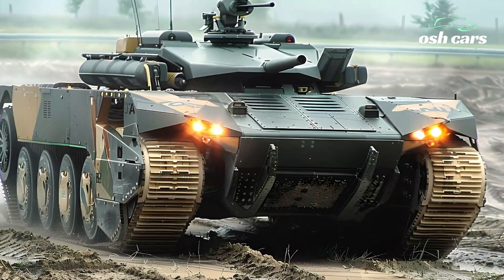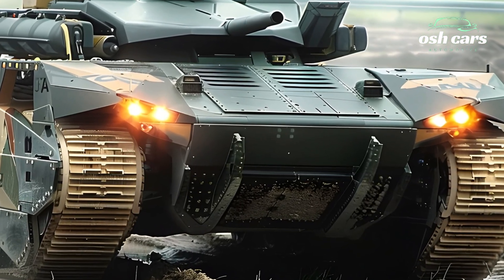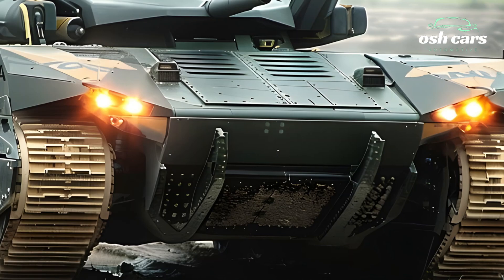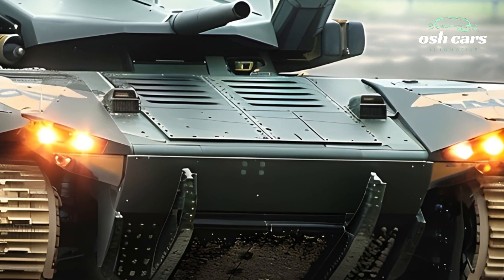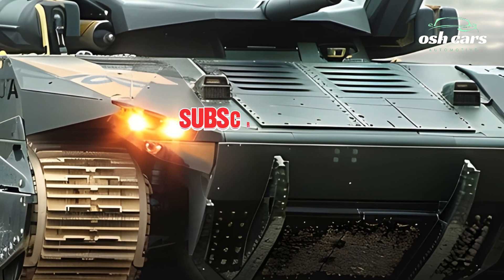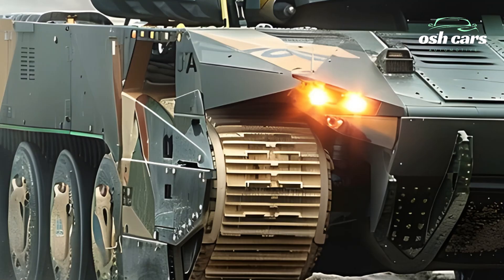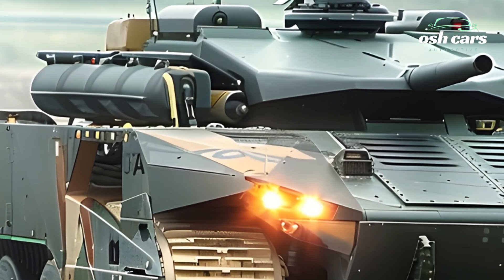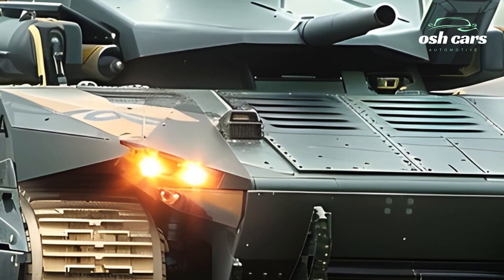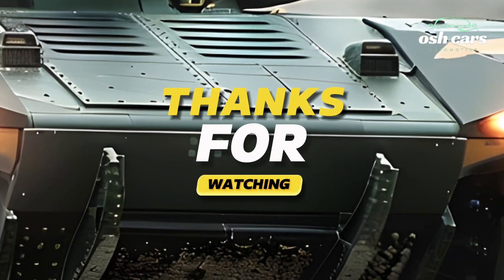Inside, the 2026 Leclerc is designed with the crew in mind, featuring an advanced battlefield management system (BMS) that offers real-time situational awareness and streamlined communication with other units. Enhanced ergonomics and automation reduce crew fatigue and optimize performance during extended missions, ensuring that the tank's operators can focus on executing complex tactical maneuvers with precision.